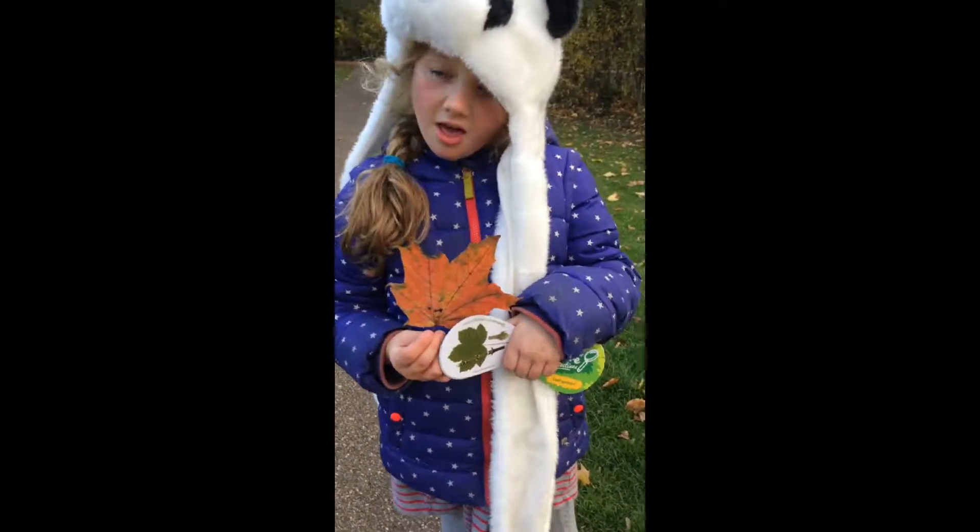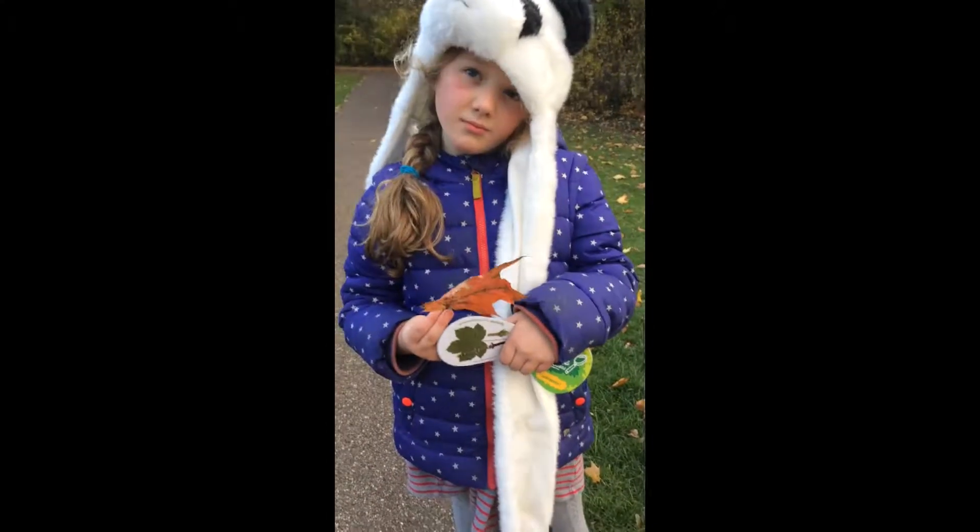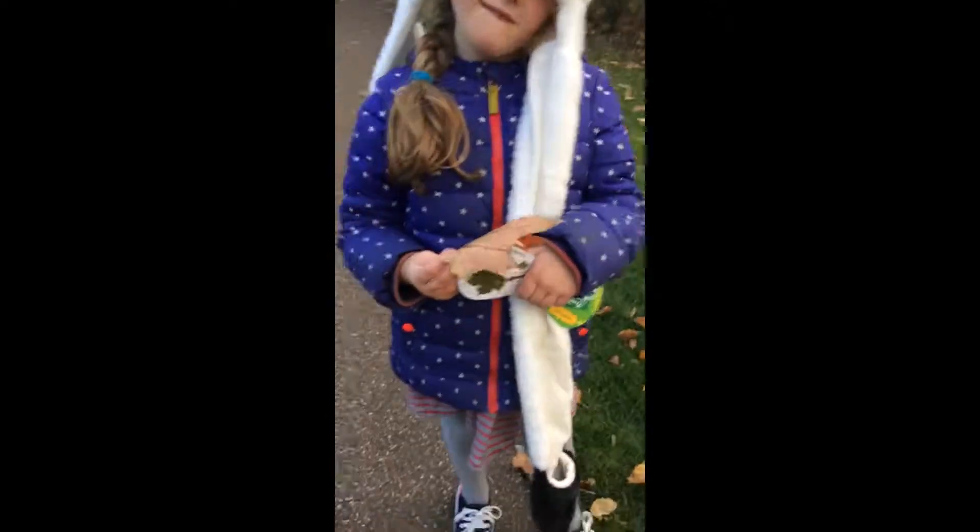Okay Anneliese, tell us about this first leaf you found. It's a sycamore. It's a sycamore, fantastic. We're going to keep it? Yeah. Do you want to pop it in our bag? Okay. Alright, shall we go and hunt some more? Yeah, off you go then.